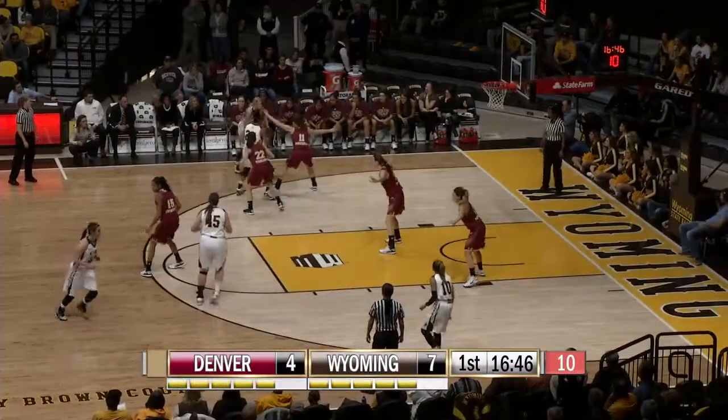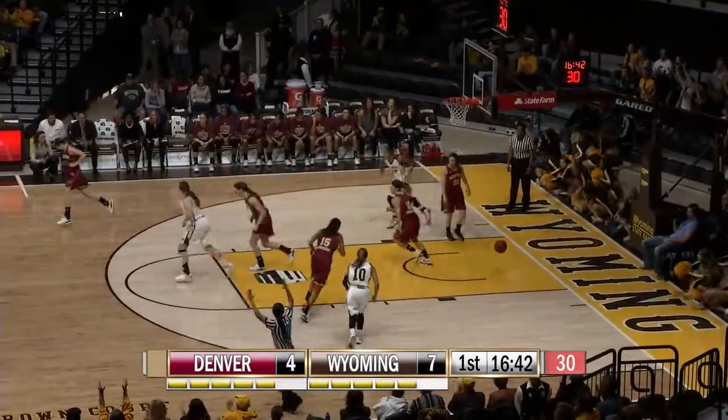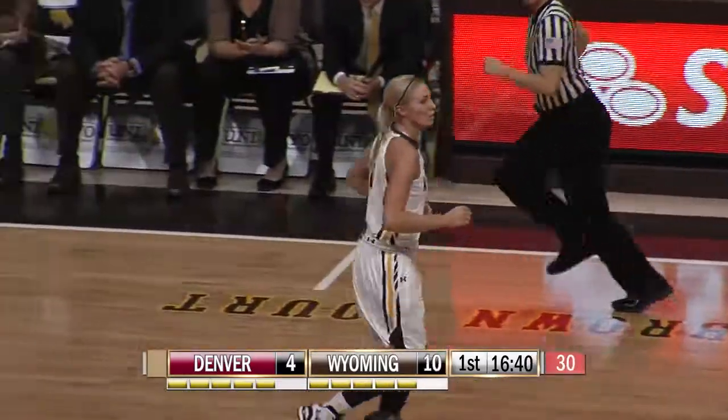Nice job. Woodward left side on the angle — Kayla, she'll just take the three, that's good! And that defender was standing right there.